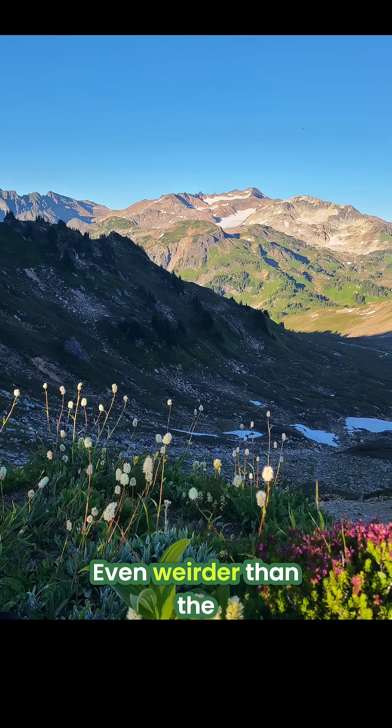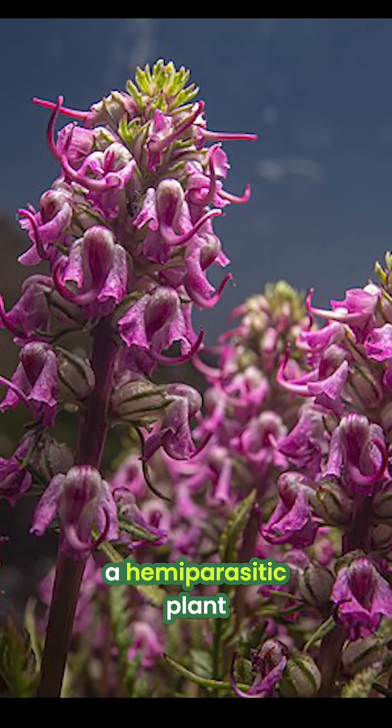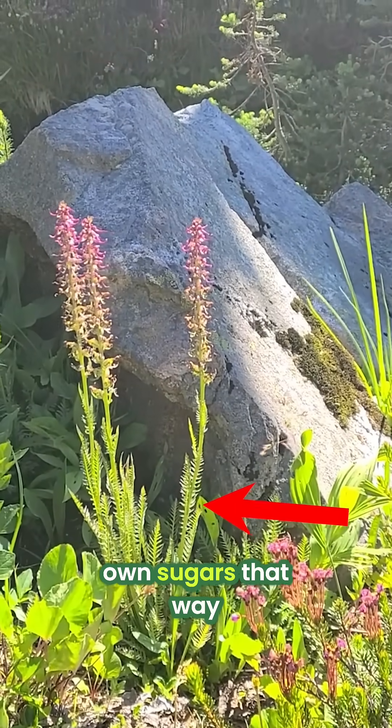Even weirder than the little elephant heads on this plant is the fact that this is a hemiparasitic plant — hemi meaning half. So it has green leaves, it can do photosynthesis, it can create its own sugars that way.